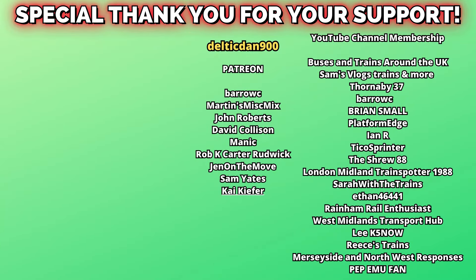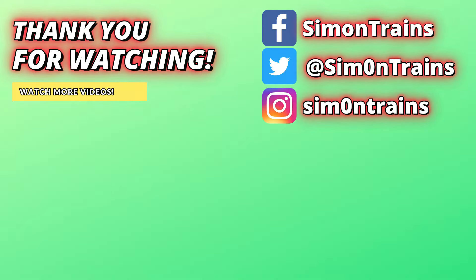YouTube channel members and Patreon supporters, thank you for supporting the channel. I've been Side Trace — thanks for watching, stay safe, and I'll see you next time for another video down the line.